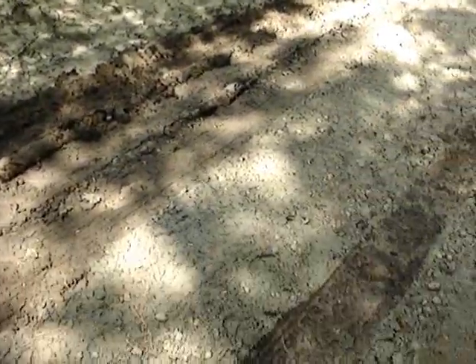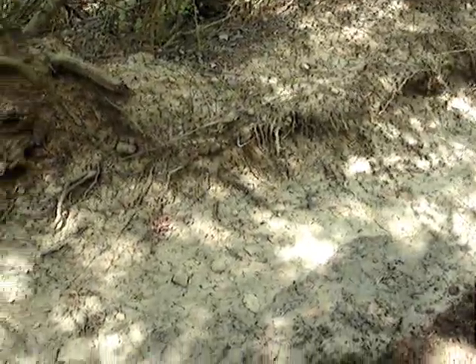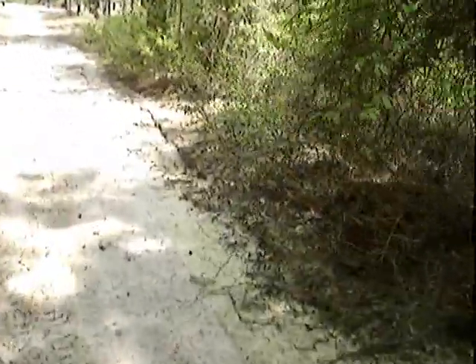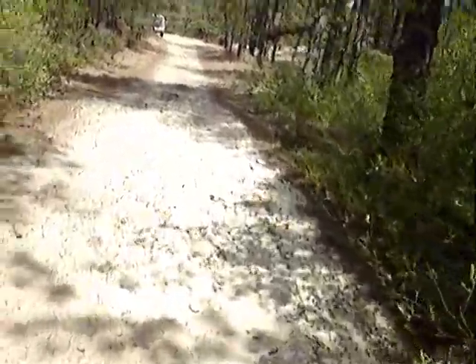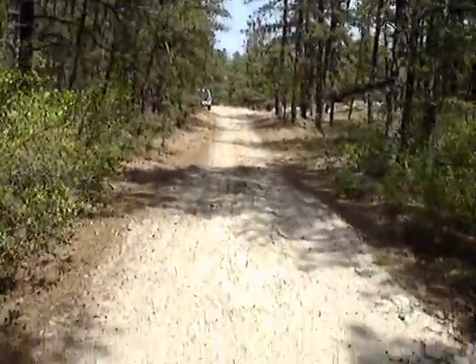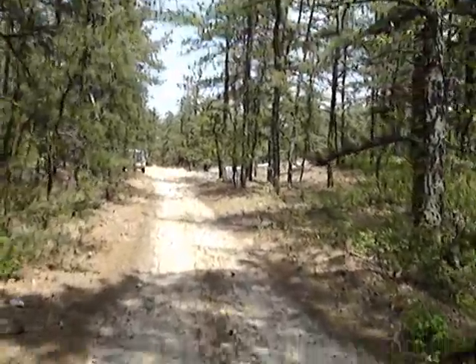See all the green coating on the dirt — that's pollen from the trees. I guess with all that pollen we might have another heavy, heavy cone crop this year.